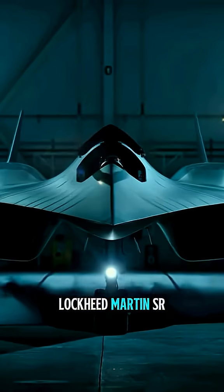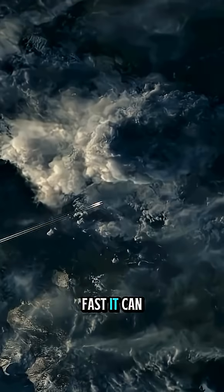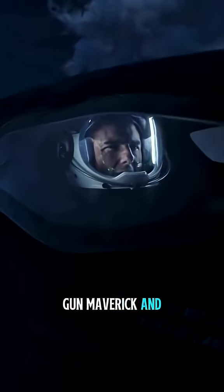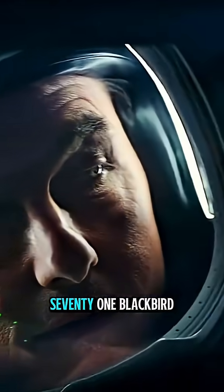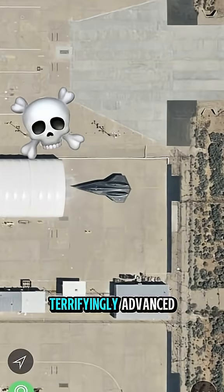This is the Lockheed Martin SR-72, an aircraft so fast it can cross oceans before the enemy even blinks. First appearing in Top Gun Maverick and nicknamed the Son of the Blackbird, it's the hypersonic successor to the legendary SR-71 Blackbird. But what makes this aircraft so terrifyingly advanced?